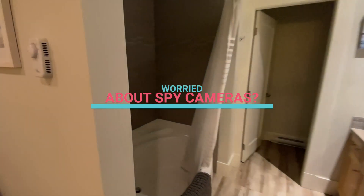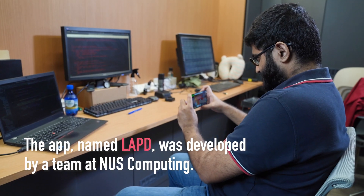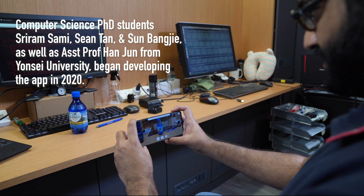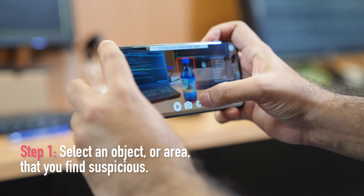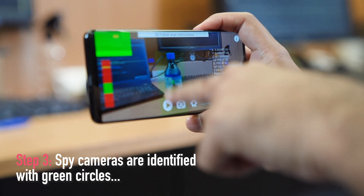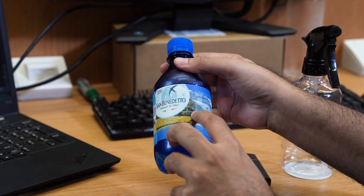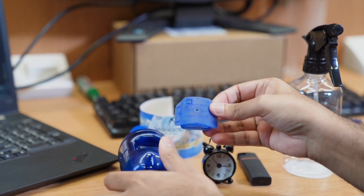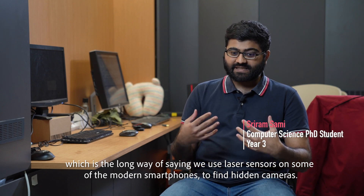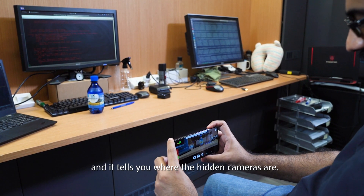Thank you for joining us. We use laser sensors on some of the modern smartphones to find hidden cameras. We shine this laser light on hidden cameras, and they return a really bright reflection, and it tells you where the hidden cameras are.